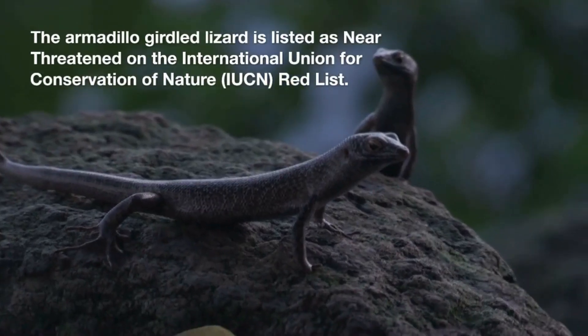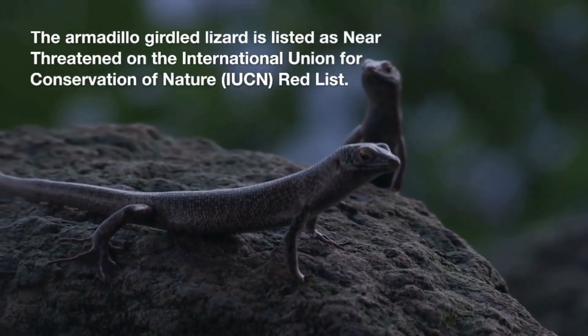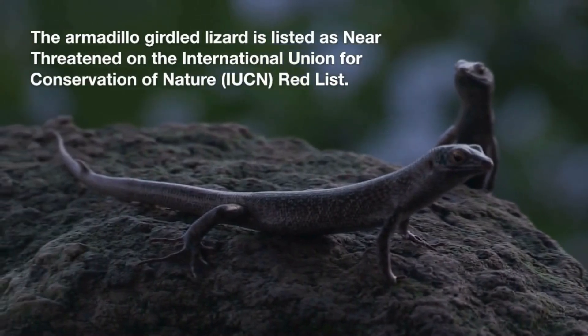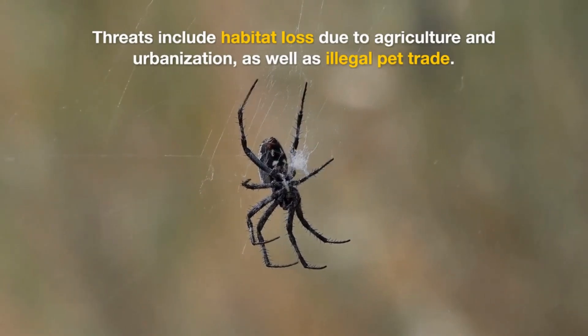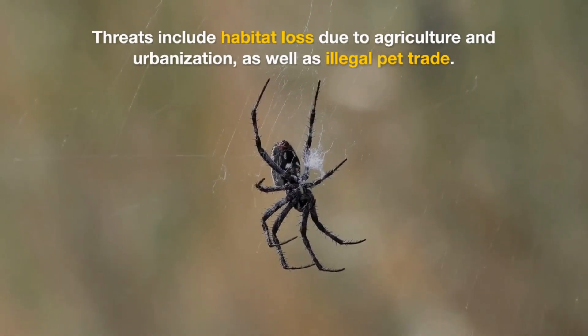The armadillo-girdled lizard is listed as near-threatened on the IUCN Red List. Threats include habitat loss due to agriculture and urbanization, as well as the illegal pet trade.